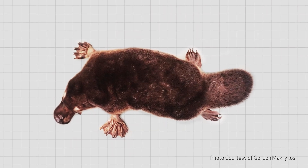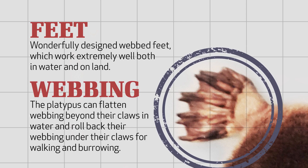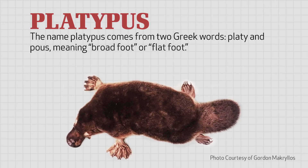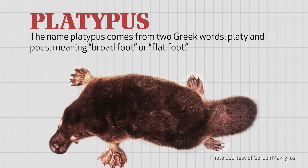Platypuses also have wonderfully designed webbed feet, which work very well both in water and on land. They can flatten their roll-away webbing beyond their claws in order to maximize their movements in water. Then, when they need to walk or run on land or burrow in the riverbank, they can quickly roll back their webbing under their claws. The name platypus, in fact, comes from two Greek words, platy and pus, which, when put together, mean broadfoot or flatfoot, referring to the animal's amazing webbed feet.